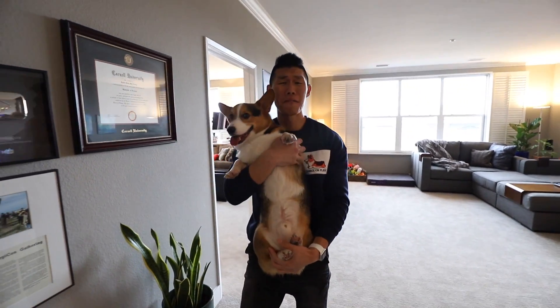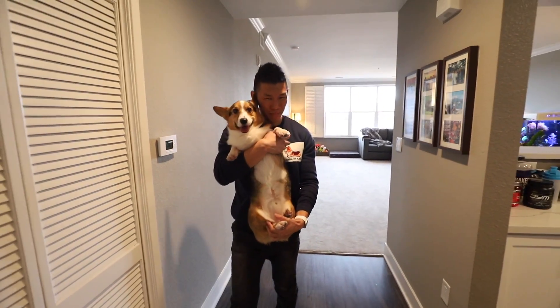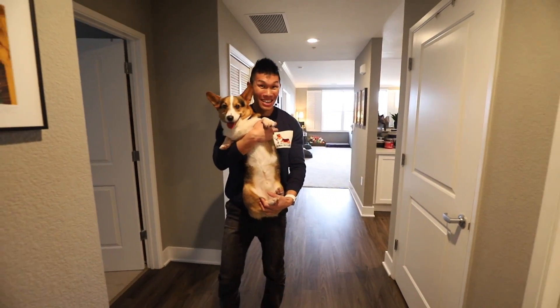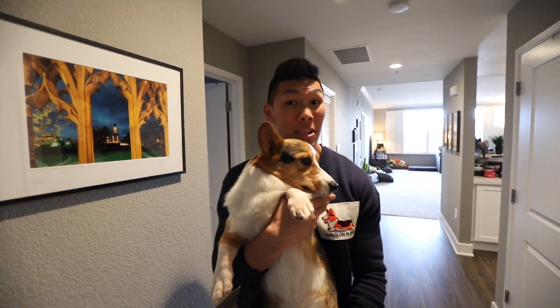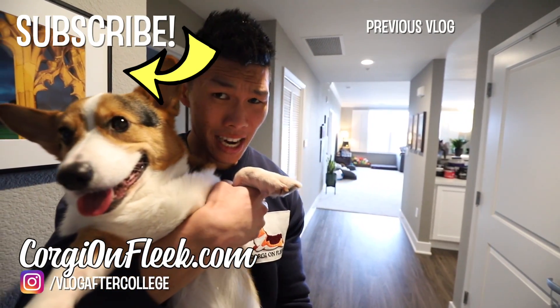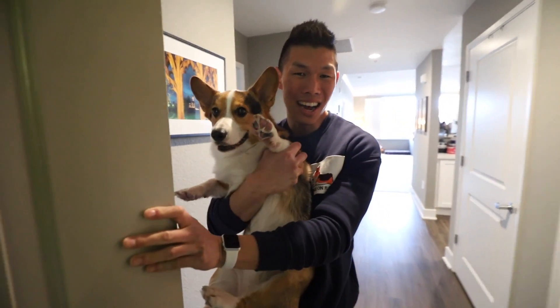So that is our video. Thank you so much for watching. Gatsby, did you have a good time showing your place off? We're super excited to show you guys more videos from our new home. Make sure if you are new to subscribe — our channel is mainly a vlogging channel but this is something extra. Thanks for joining us. Bye!